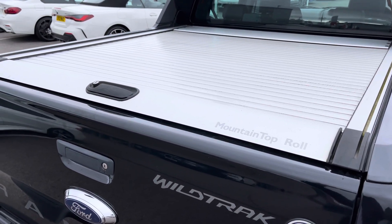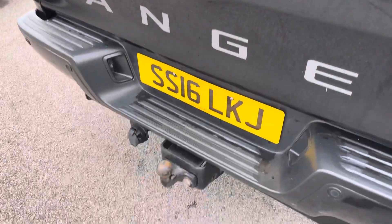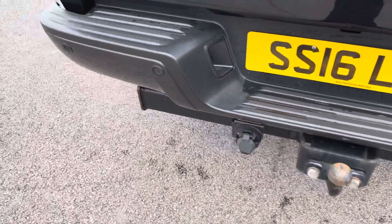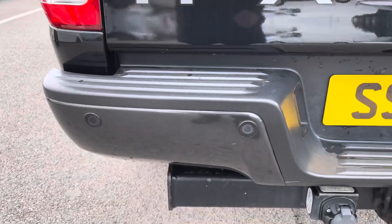Now if we take a look just down here, you do also have a tow bar fitted. And if we take a look just on the rear bumper, you do also have rear parking sensors.